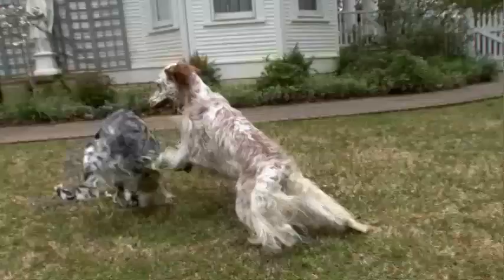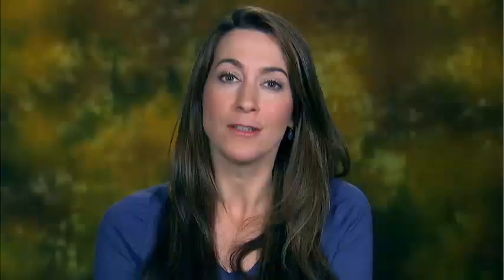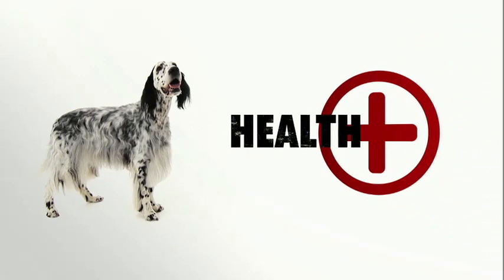Anything to do with hunting comes easy to a setter, but a stubborn streak might challenge trainers. They just require somebody to really help them to show their stuff.